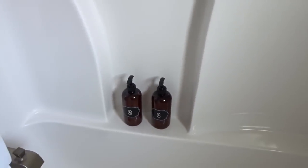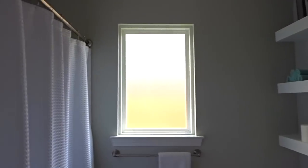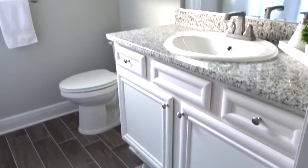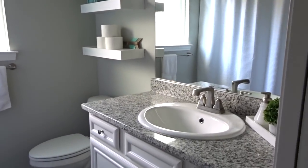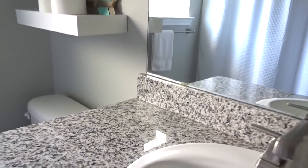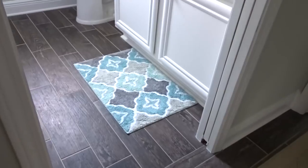That is it for our guest bedroom and bathroom tour. I hope you guys enjoyed and really like how we are starting to decorate. Everything is really bright and open and has a lot of room for pops of color if we ever decide to change colors or decorate for the holidays. I wanted to create the base of the house first with a lot of neutrals and then add in more pops of color. Stay tuned — please subscribe if you are not already, and we'll see you guys next time. Bye!